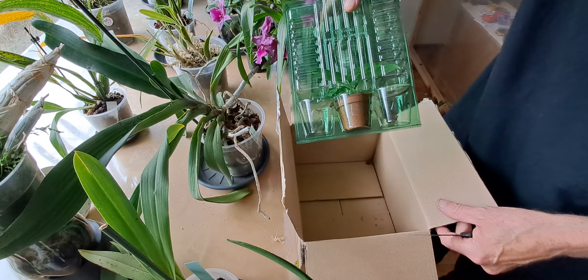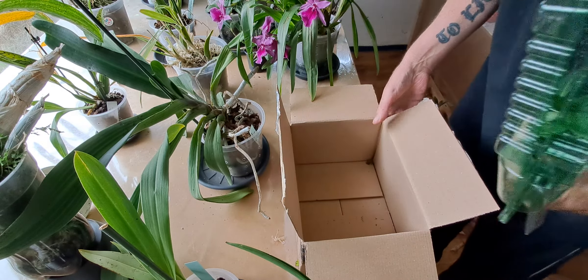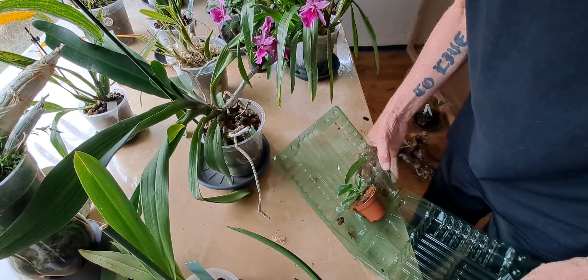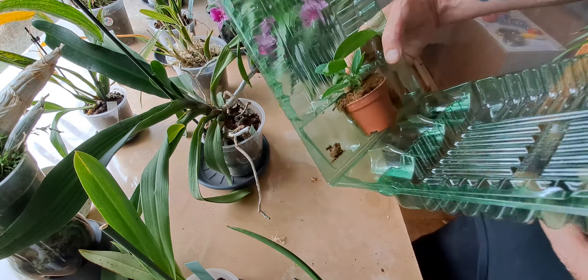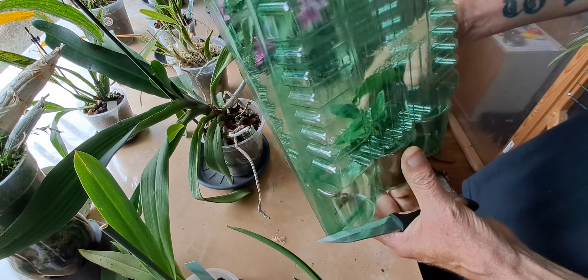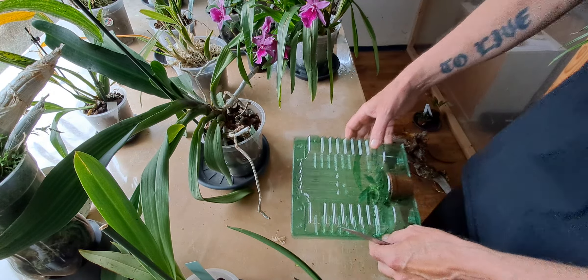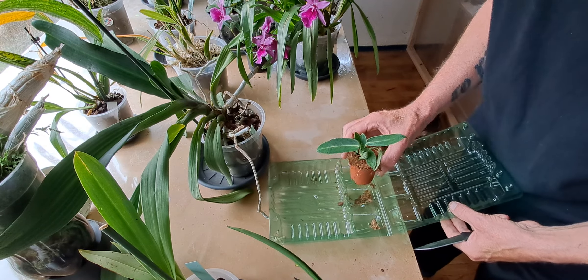Well, this is the safest way to pack. Look at this. Let's get rid of the box. This closes around the plant — it is completely the best way ever. And this is it.